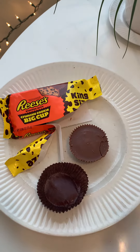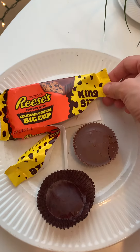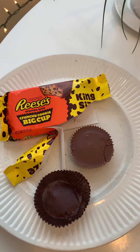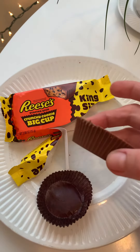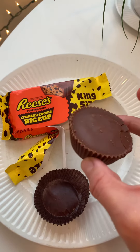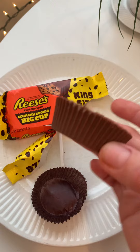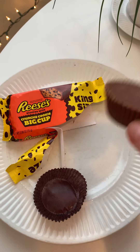Today's taste test is a gift from my wonderful sweet boyfriend who ordered a bunch of yummy treats. This is Reese's Crunchy Cookie Big Cup and this excites me for a couple of reasons. First, look at the size — it's big and we love a lot of chocolate. Crunchy cookie. I've never had crunchy cookie bits in a Reese's. I have high hopes. Let's try it.